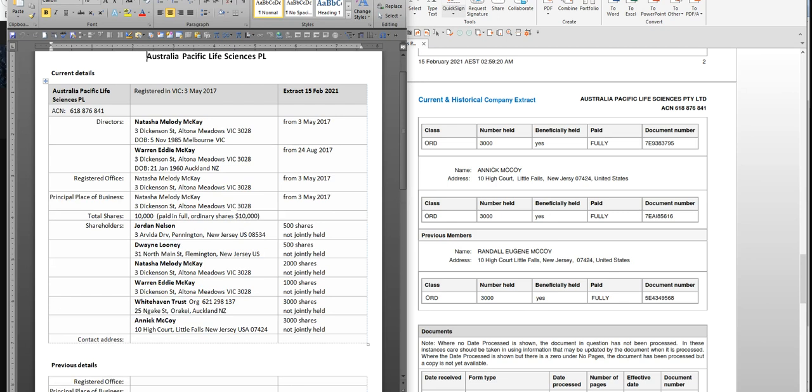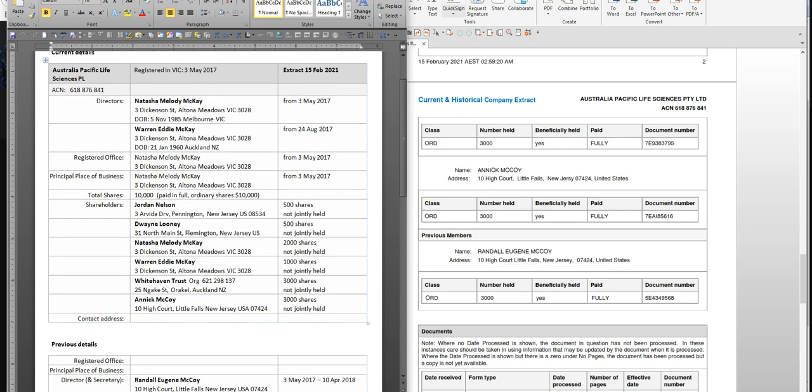The interesting connection is that Warren Eddie McKay and Natasha Melody McKay - there's a Whitehaven Trust in New Zealand associated with Warren Eddie McKay. He's got the Whitehaven Farm - it's Warren McKay and it's all to do with cattle. Warren McKay was born in New Zealand, and on LinkedIn he looks like he has Maori ethnicity with some connection to the tribes there. The company was first registered in Victoria on the 3rd of May 2017 - Natasha McKay was the director, but Warren wasn't involved until August later that year.